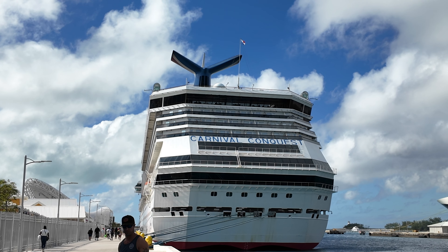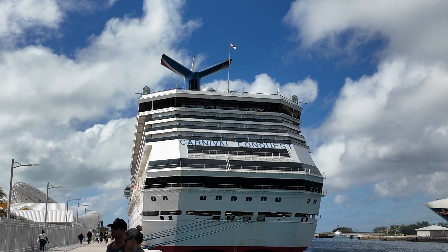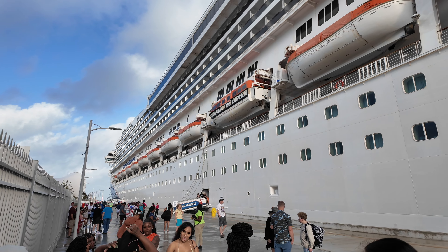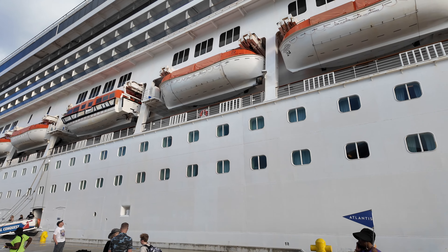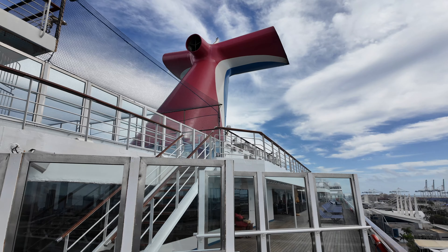Welcome back to another Jackson Jet Setting cruise video. Today I'm detailing what you need to know before sailing on the Carnival Conquest, which is sailing out of Miami and is definitely a party ship. While she has been sailing since 1998, she's quite popular amongst the weekend cruiser sailing down in the Bahamas.